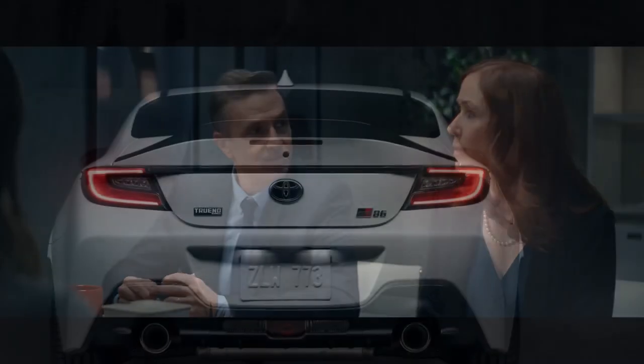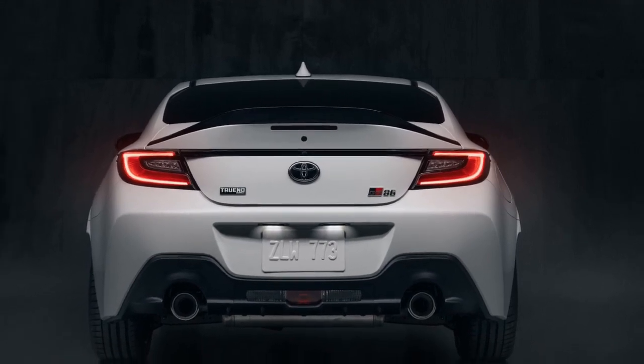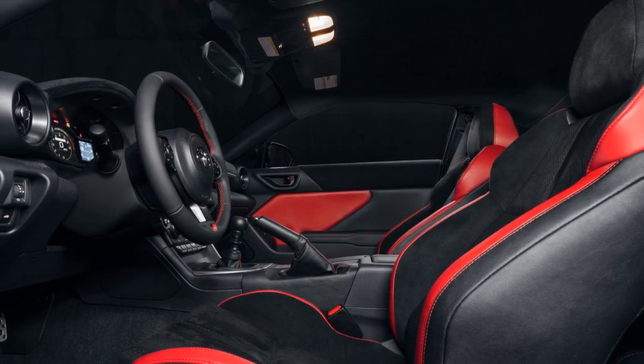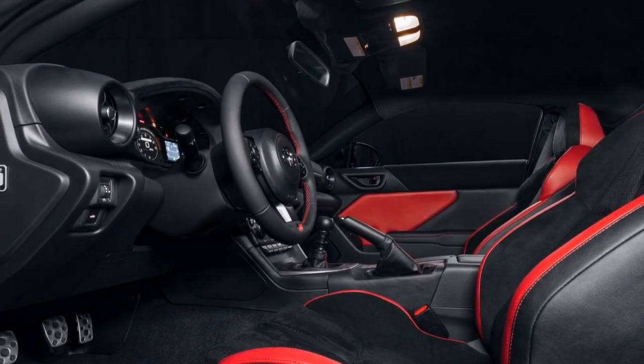5. Driver-Focused Interior: The cockpit is designed with the driver in mind, featuring supportive sport seats, a three-spoke steering wheel, and subtle retro touches that enhance the driving experience. 6. Modern Technology: The Trueno Edition comes equipped with a user-friendly infotainment system, smartphone integration, and driver assistance features for added convenience and safety.